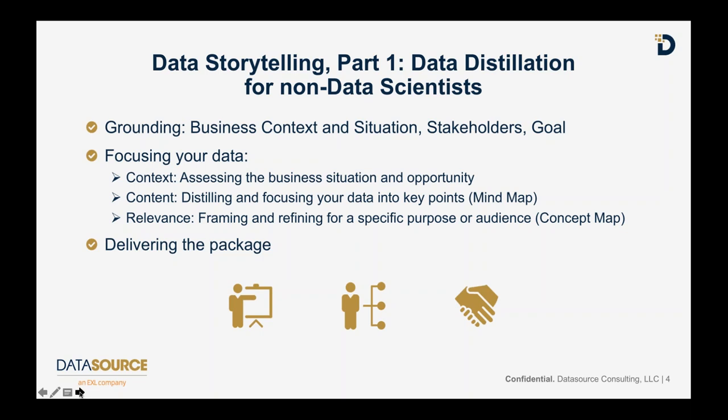They might not have the resources of the data science team available at their disposal, and what they want to do is get the initial set of ideas together to present a proposal to senior management - a compelling idea to deploy the data science team in a systematic, highly rigorous way. We'd like to get started putting thoughts together to make a compelling pitch. We're going to cover how to establish the business context, stakeholders, situation, and goal, and then how to focus your data, frame it for an audience, and deliver the package - which is the subject of a subsequent webinar in about two weeks.